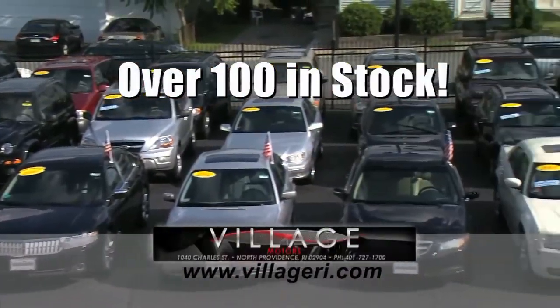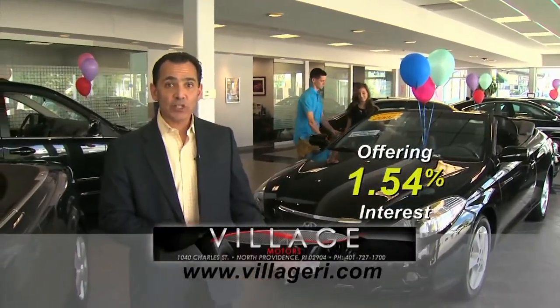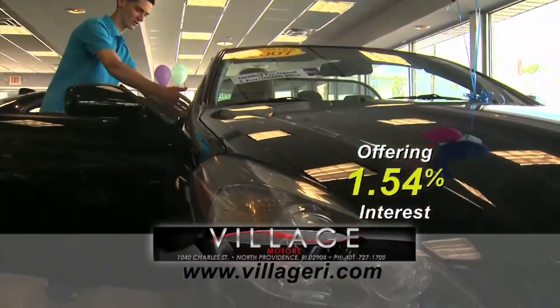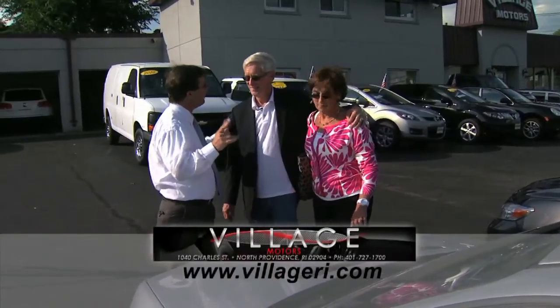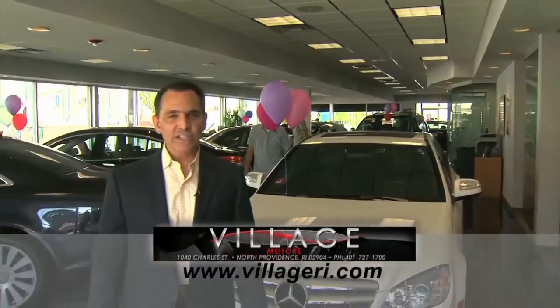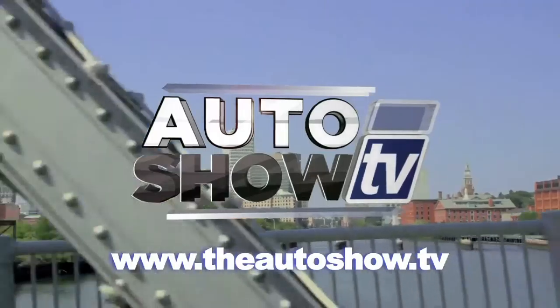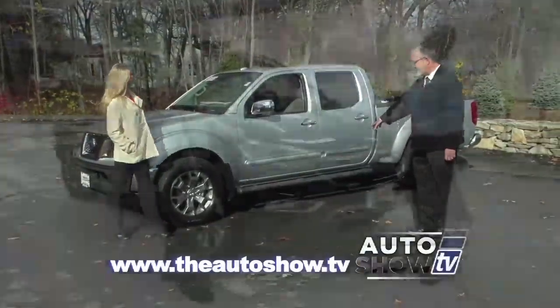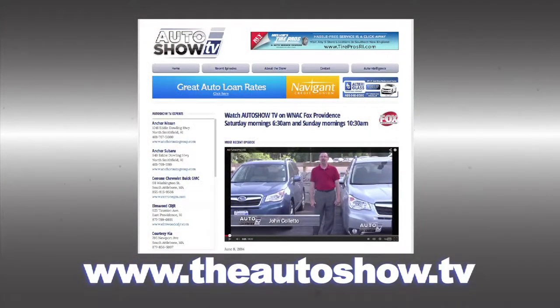Jeff here at Village Motors with exciting news. We have over 100 vehicles in stock, all competitively priced, and they come with an additional five-year, 100,000-mile warranty. For example, purchase this Toyota Solara with 76,000 miles and you'll have coverage until 2018 or 176,000 miles. So visit us and experience why we have become Rhode Island's largest certified pre-owned dealer. Village Motors — our highest standard in pre-owned vehicles. For more information about dealers and deals on today's show, or to view previous episodes, go to theautoshow.tv.